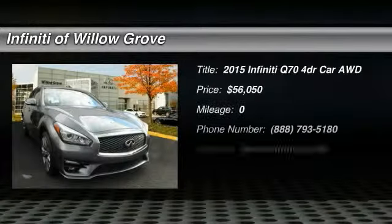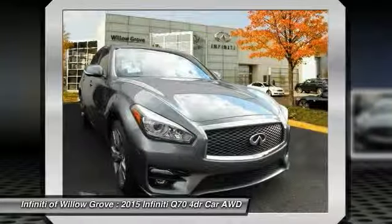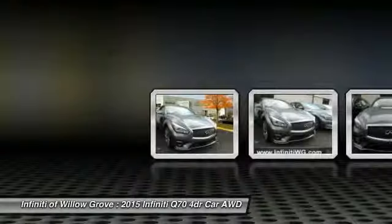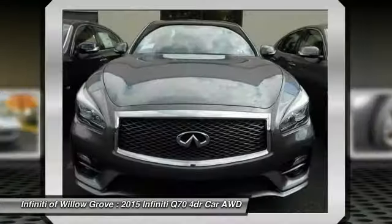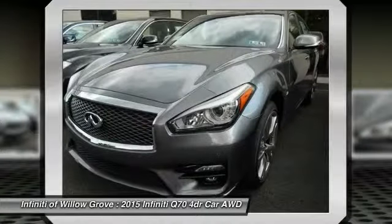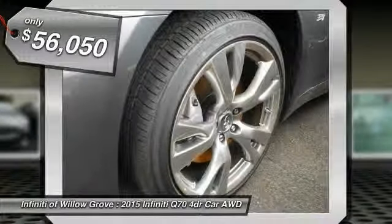The 2015 Infiniti Q70. The luxurious Infiniti Q70 offers plush interior accommodations and a spacious interior cabin. Passengers of the Q70 will feel like they're riding first class all the way. Enhanced agility and safety protection features fill this luxury sedan. Here are some of this vehicle's great options.